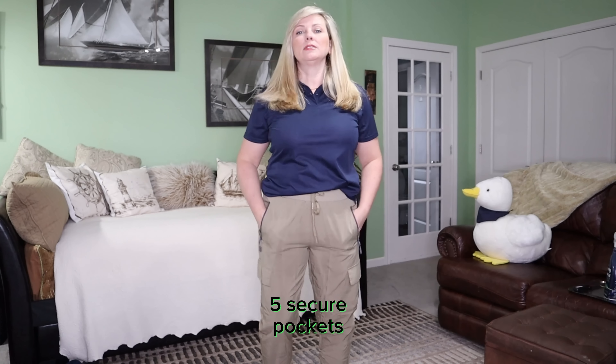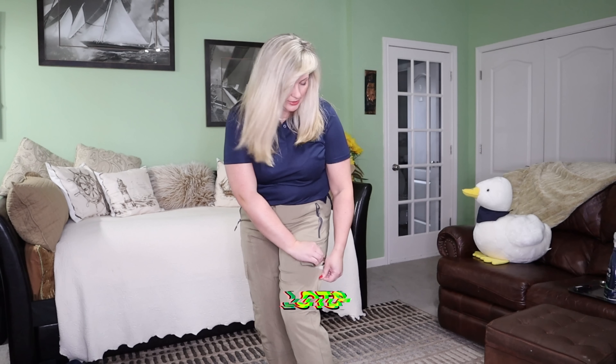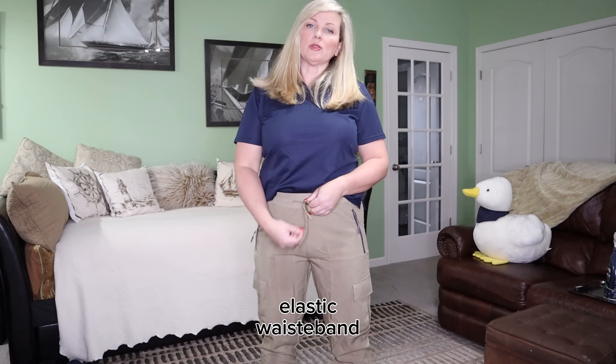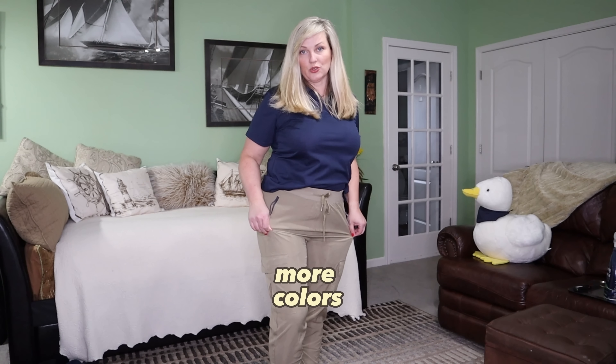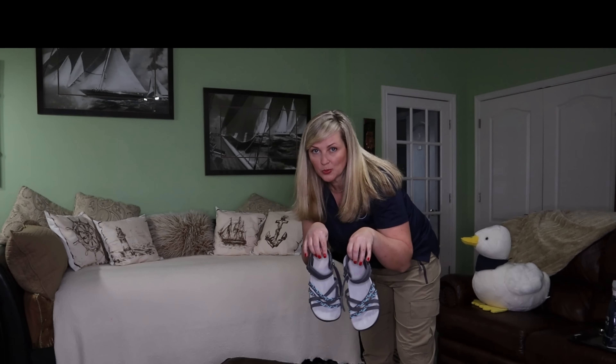Look at this fabric — it's so stretchable! I like that it's kind of sweat-proof, so you won't see any sweat on your butt when you sit for long hours on the plane or in the car. It has a little pocket here where you can put your stuff, two pockets in the front where you can put your phone, and they're secured with velcro. Look how big they are!